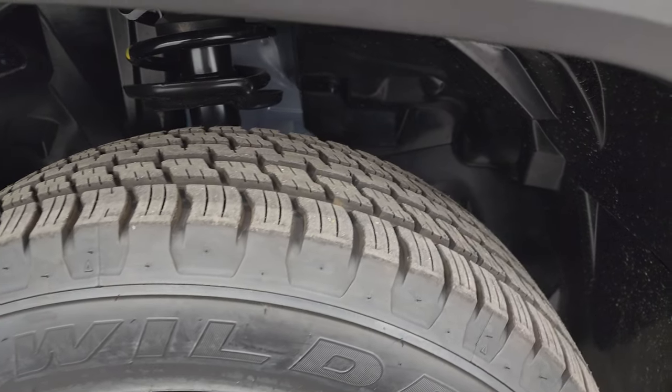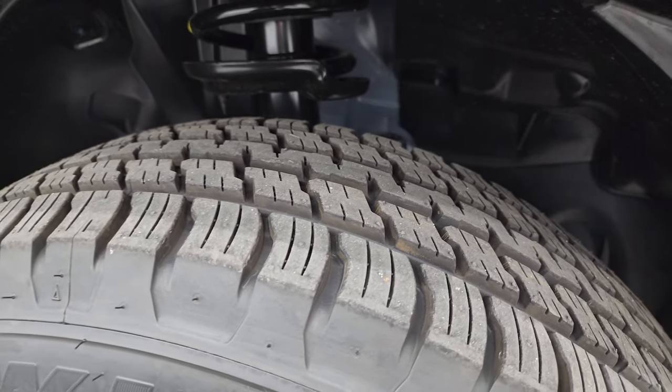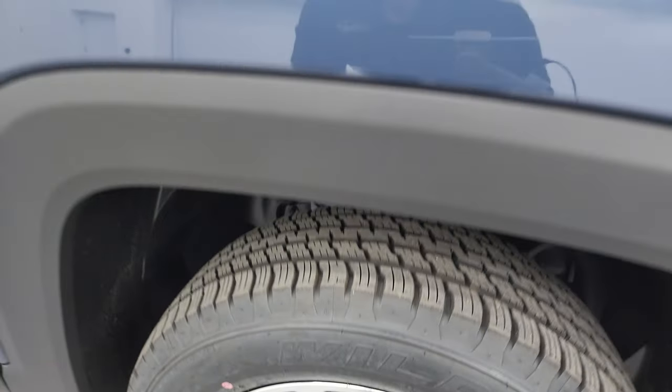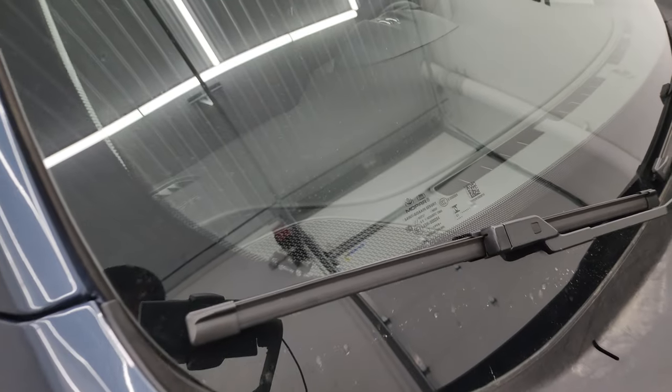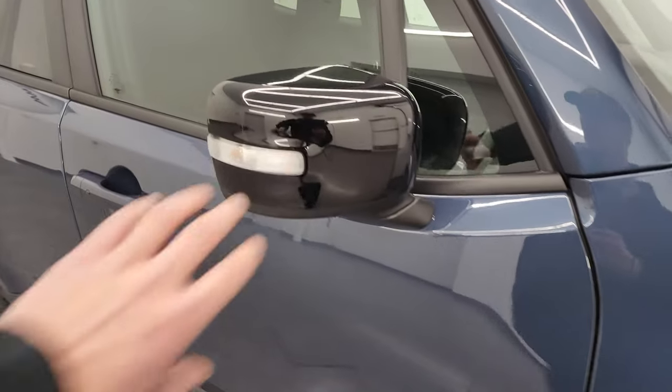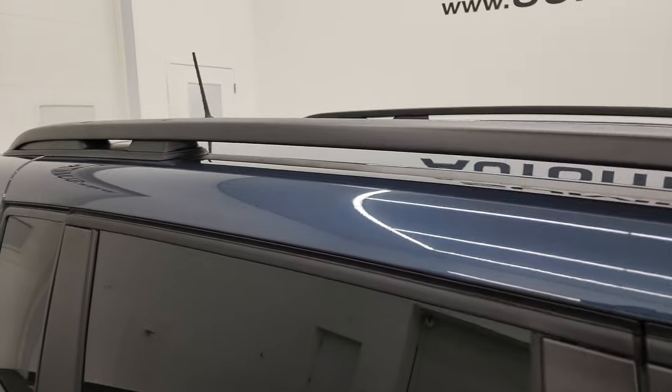It has Falken Wildpeak HD tires — 215/65R17s with a kind of all-season tread pattern. Slate blue has a lot of metal flake in it, really a cool color. I've seen it on the Grand Cherokees a lot — it's got a little bit of purples, blues, and greens in there. Also going to show you some Easter eggs: you get a Jeep climbing up the side of your windshield. You also get the gloss black backs to the mirrors and roof rails with the Upland package.